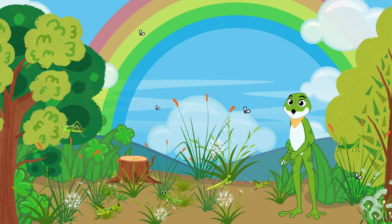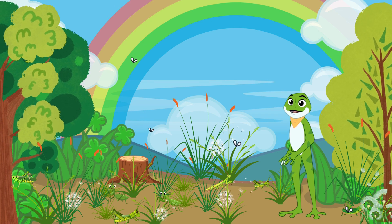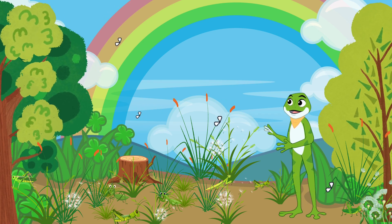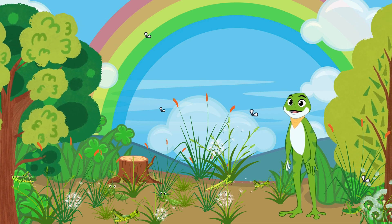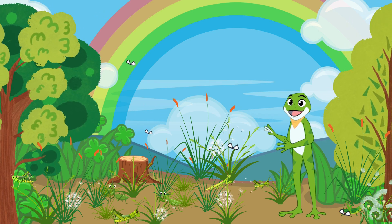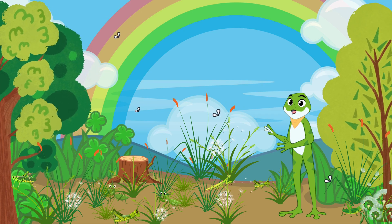Here in the grasshopper meadow, we meet these amazing jumpers! Grasshoppers have powerful hind legs that allow them to leap incredible distances. They munch on grass and plants, helping to keep vegetation in check. Did you know that grasshoppers can change color to blend in with their surroundings?